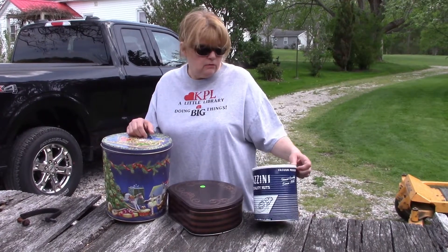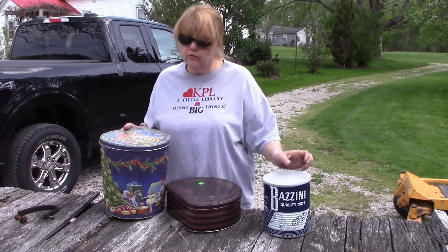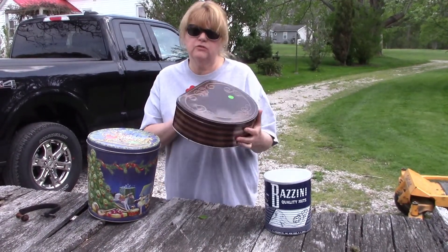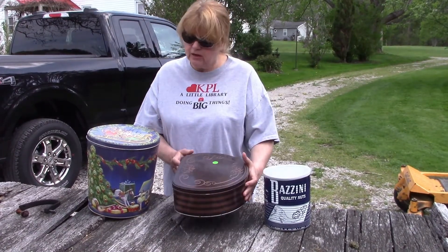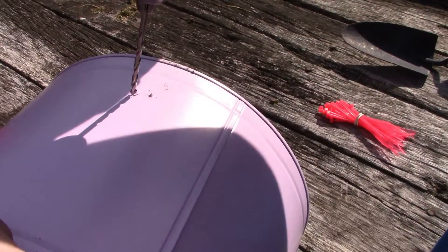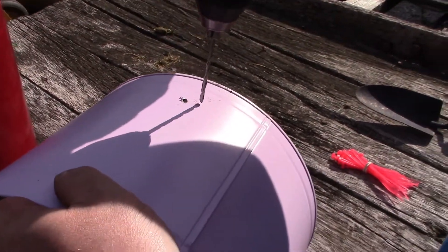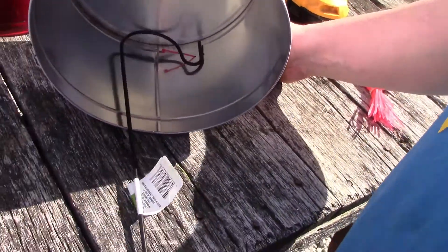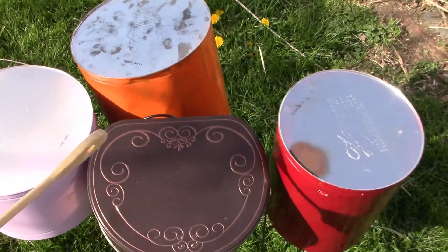Grab some of your old coffee cans, or those lovely Christmas cans you've had stashed in the attic, or cookie tins — stop saving them or turn them into music. You can grab some inexpensive shepherd hooks from the dollar store, or even some tomato stakes or cages. Drill a couple holes into your cans and use a couple of zip ties to attach your drum to the stake or hook, and you're ready to play.